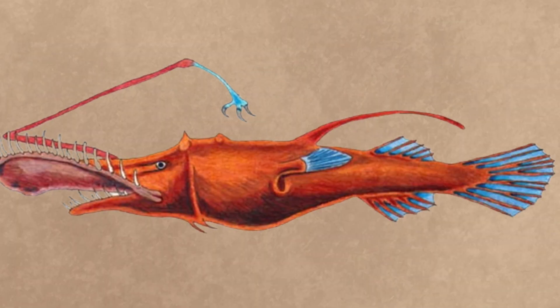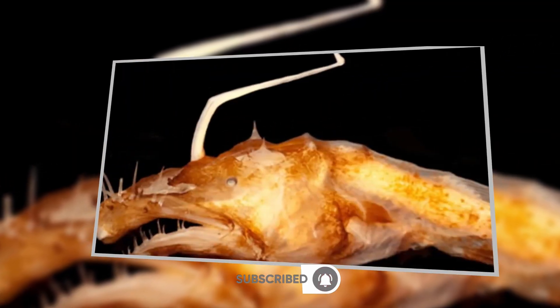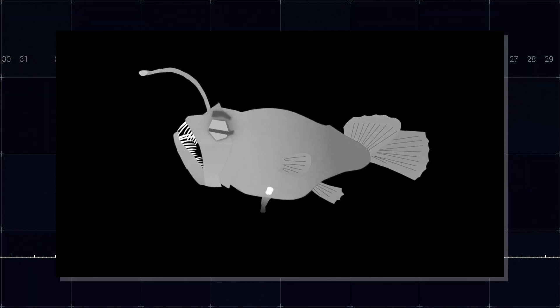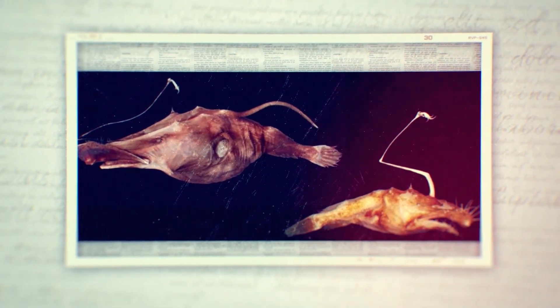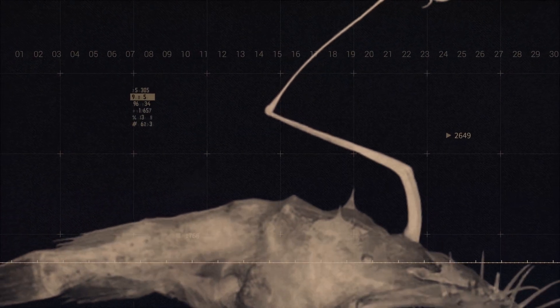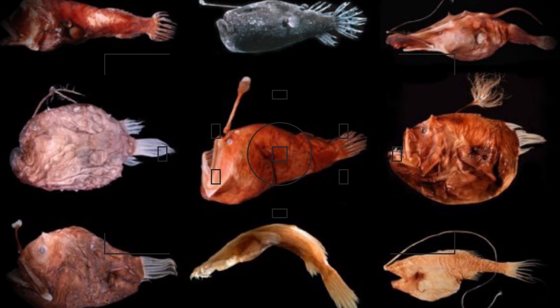This extreme form of sexual parasitism solves several problems posed by life in the deep sea. It ensures that when a male finds a female, he has a guaranteed chance to pass on his genes. It provides females with a constant supply of sperm, eliminating the need to find a mate every time they're ready to spawn, and allows both sexes to devote more energy to reproduction. While this mating behavior has been observed in several species of deep-sea anglerfish, we still have much to learn about the specific mating habits of Lasygnathus — no parasitic males have been definitively identified for this genus, and larval stages remain undescribed.